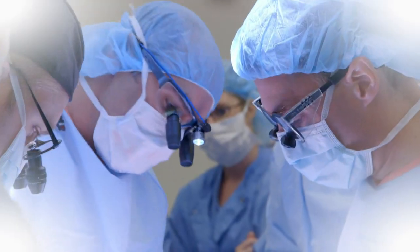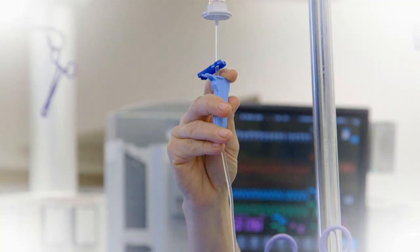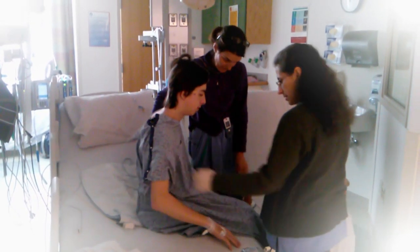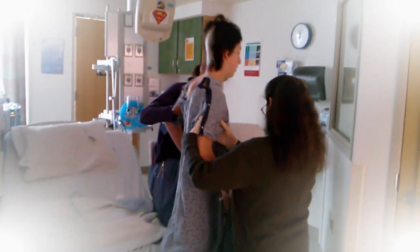With blood vessel malformations, you can't remove them piecemeal because they have a high flow of blood going through them. They can bleed very vigorously and can sometimes even be fatal if not treated appropriately. With practice and a plan, Adam's surgery time was cut by two-thirds with hardly any complications.